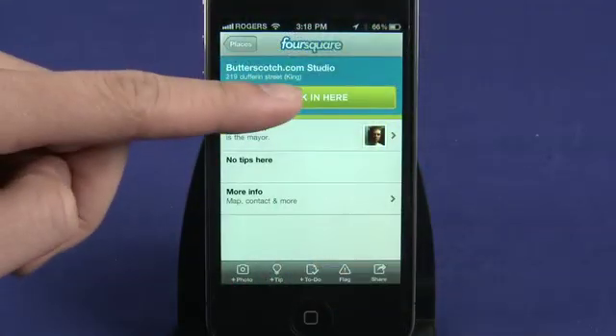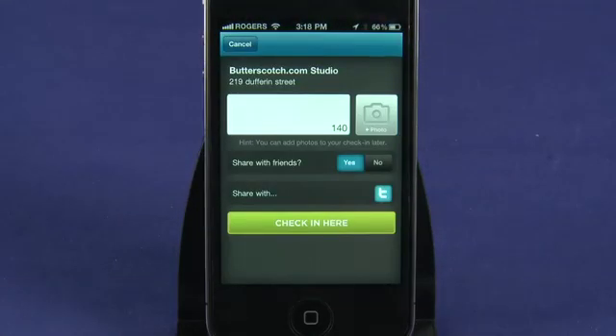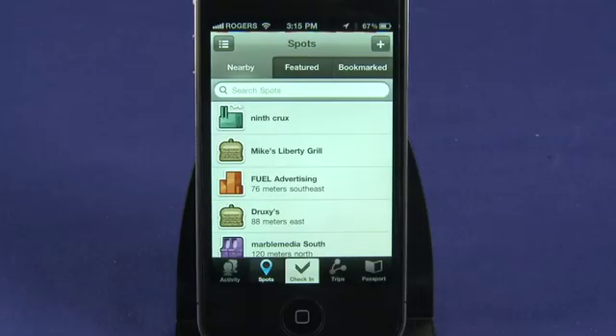One more recent application for GPS is in location-based services. A lot of cell phones now have GPS built into them, and not only does that help you track where you are using a map application, but it also allows you to see what other businesses are in the neighborhood. A location-based service-enabled phone can tell you that you're right near a restaurant and there's a coupon available. Or it'll allow you to check in at various locations and see where your friends are in relation to you — things like Foursquare, Gowalla, or even Facebook Places use the GPS built into your phone to track where you are and check in.